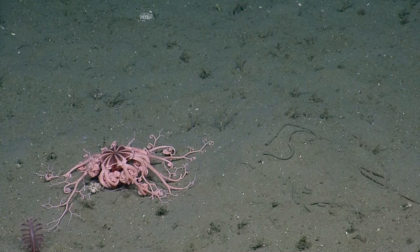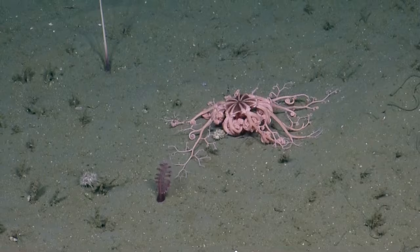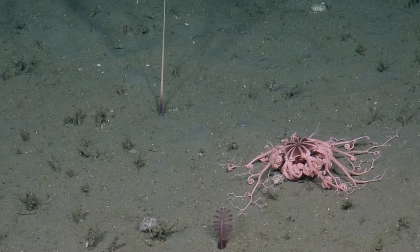Basket stars are in the same group as brittle stars — they're a type of brittle star, but much, much bigger. It looks a lot more like a plant. When I usually see them, they're perched on top of something — either a rock or a coral. So they can move around. That one may have strayed from whatever perch it was sitting on.